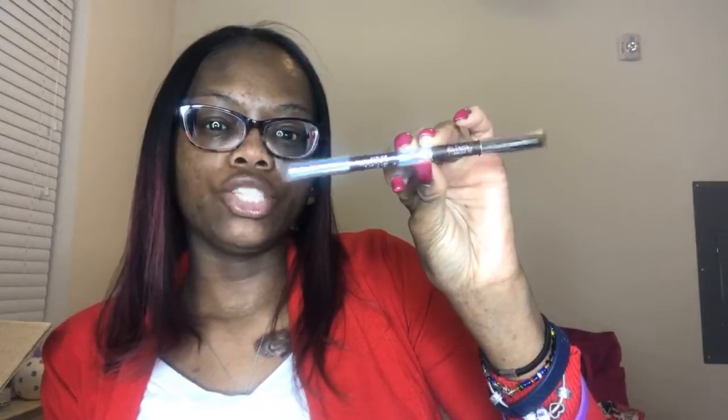I also ordered another Fierce by Allie eyeliner pencil. This one is in the brown color — it has a matte color on one end and a shimmer brown on the other end. It's really pretty. They're smudge-proof and waterproof, so this is good for brides or anyone that might be crying because it's not going to go anywhere.